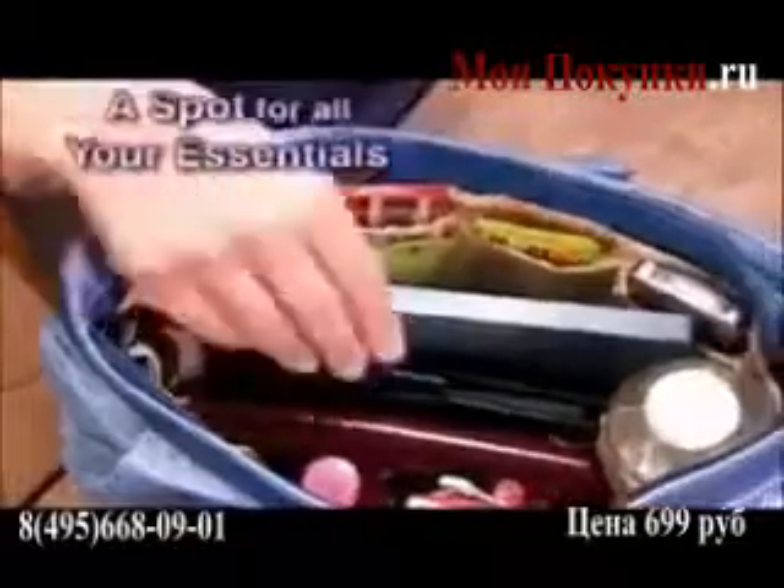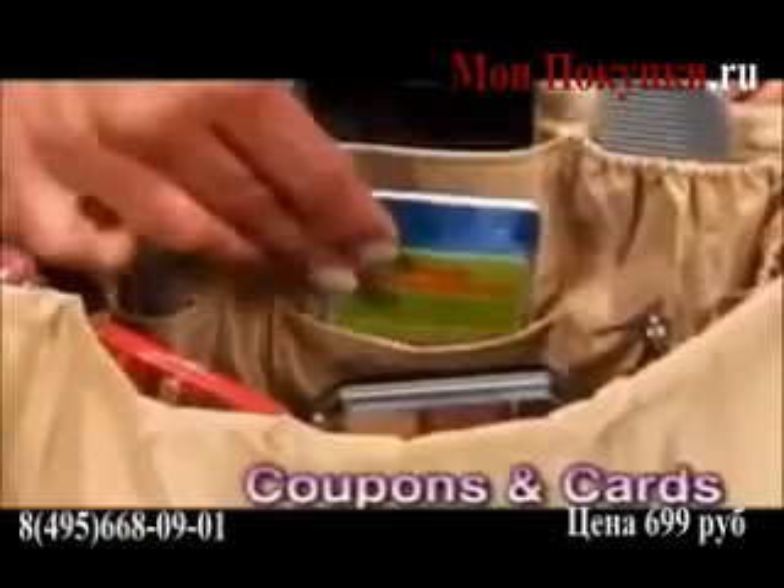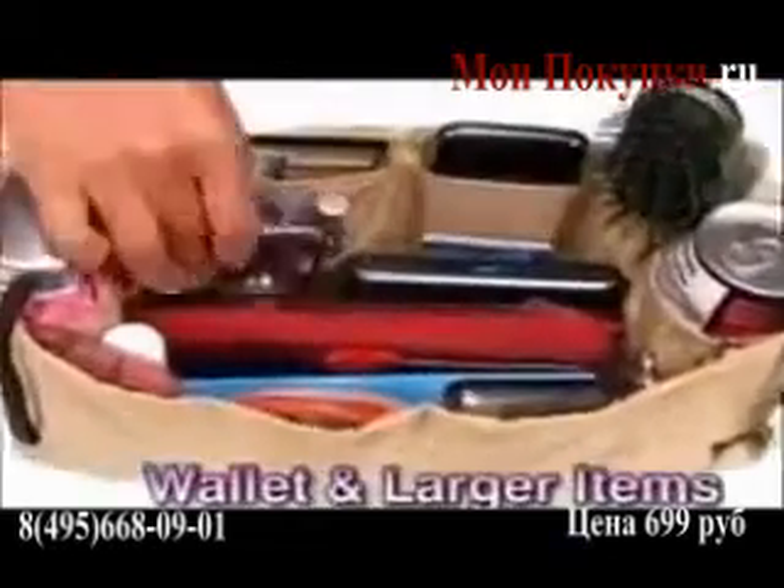No more digging and dumping! Kangaroo Keeper has a spot for all your essentials — makeup, sunglasses, coupons and cards! There's even a place for your beverages and your umbrella, leaving the center free for your wallet and larger items!